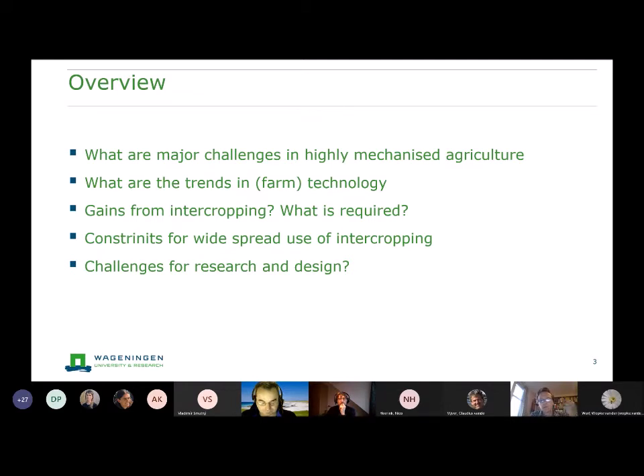It's relevant to look at what we see as trends in farm technology. I don't need to elaborate much on the potential gains from intercropping in this audience, but I'll try to relate that to what is required to get those gains. There are constraints for widespread use of intercropping and challenges that I think research and design should actually pick up on.